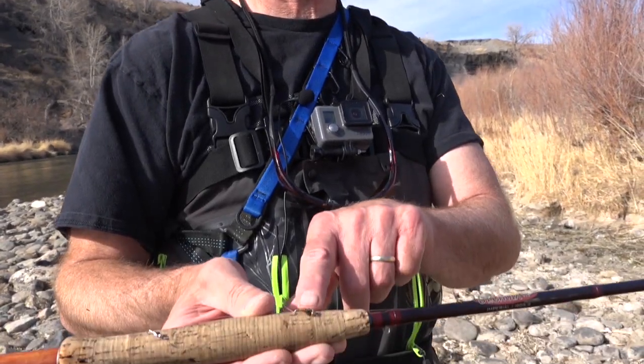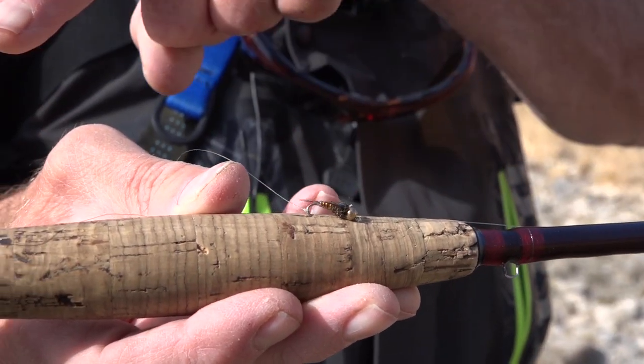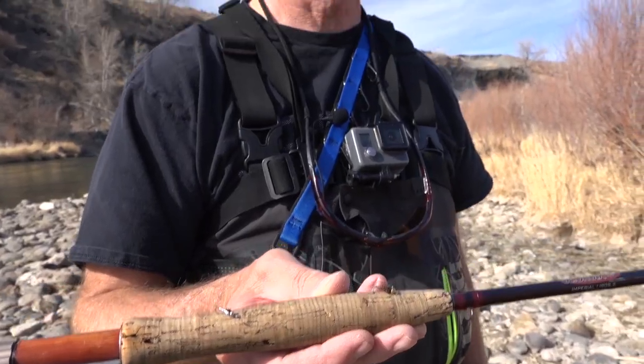Beautiful brownie! This is the nymph rig I used to catch that fish. Up above I have a pheasant tail nymph, and below that I'm running a lightning bug, about a size 16. Very effective.